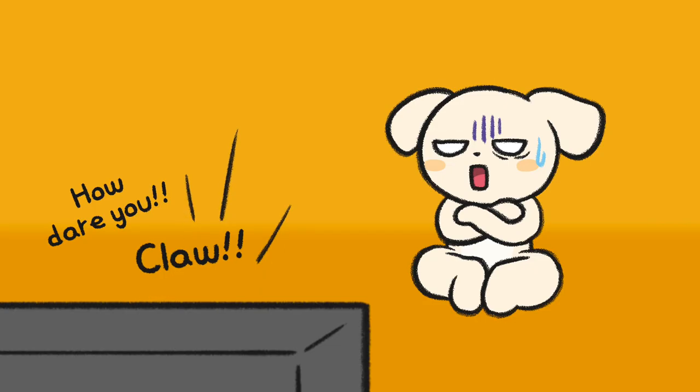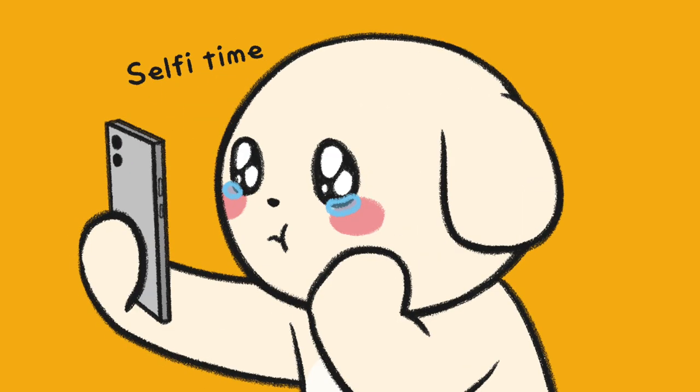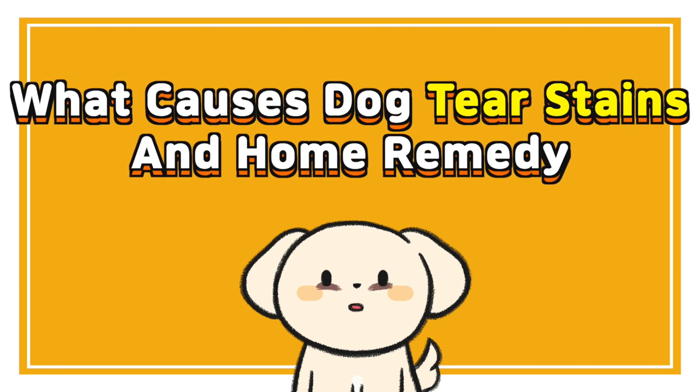Some dogs have excessive watery eyes and tear stains. Mostly that's not because they are sad. Find out why in home remedies for dog tear stains. What causes dog tear stains and home remedy?